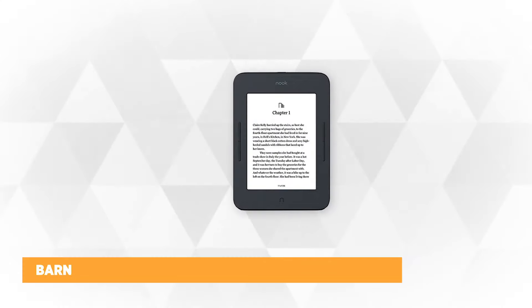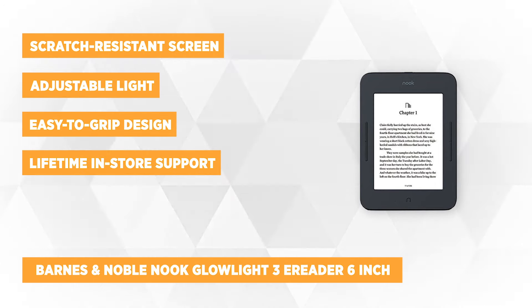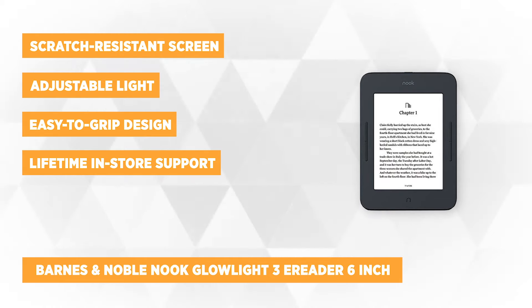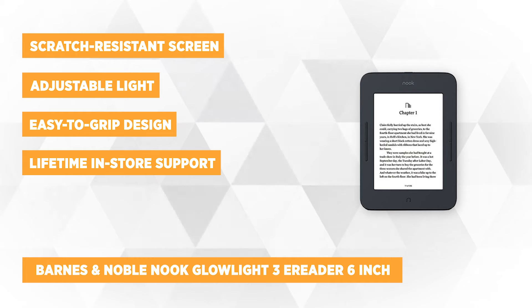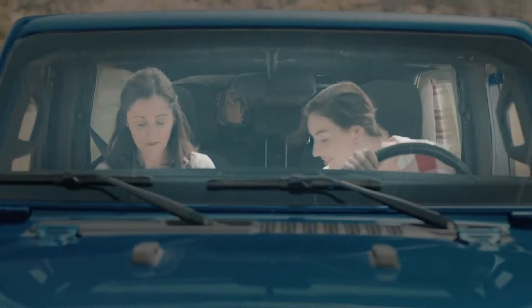At number 2 is the Barnes & Noble Nook Glowlight 3 eReader 6-inch model with new 8 gigabits. This eReader boasts a higher resolution with crisper text. It also has a glare-free, scratch-resistant screen. With Nook's fully adjustable light and glare-free screen, you can read with ease, be it in bed at night or under a bright sun.